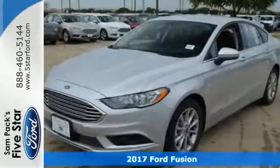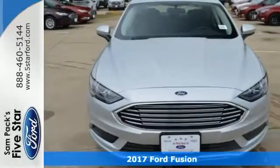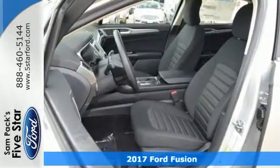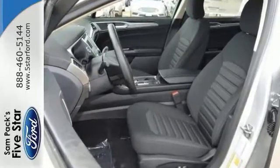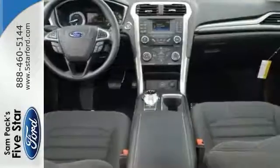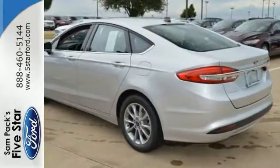Here's a nice 2017 Ford Fusion SE. It has push button start and stability control, a backup camera, multifunction steering wheel, and sync communications and entertainment system — an attractive Ford looking for a new home.